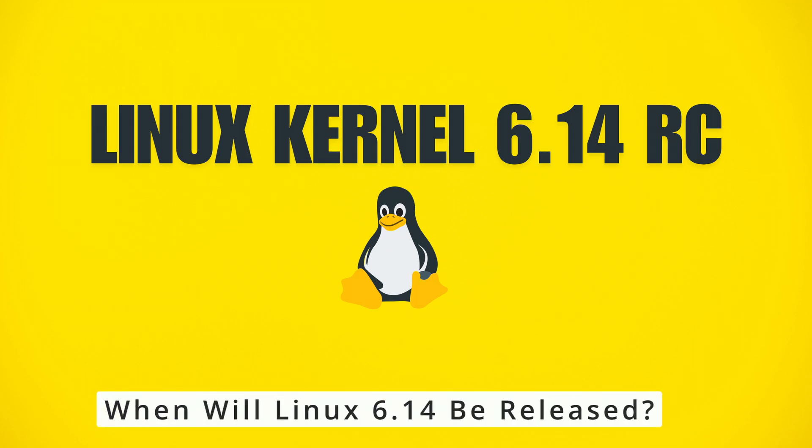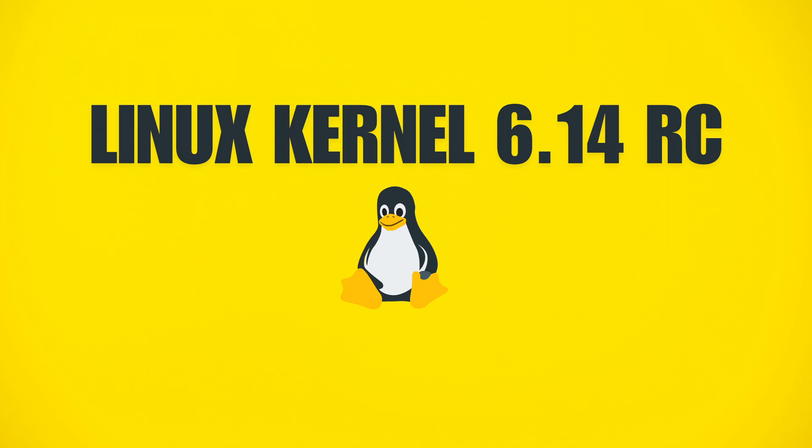Right now, kernel 6.14 is in its release candidate phase, meaning it's still being tested. Typically, Linux goes through several weekly RC releases before the final version is available. If everything goes smoothly, we can expect Linux 6.14 to be officially released in late March 2025. If you're feeling adventurous and want to test it early, you can download the RC version from the official Linux kernel website or Linus Torvalds' Git repository — just keep in mind it may not be 100% stable yet.